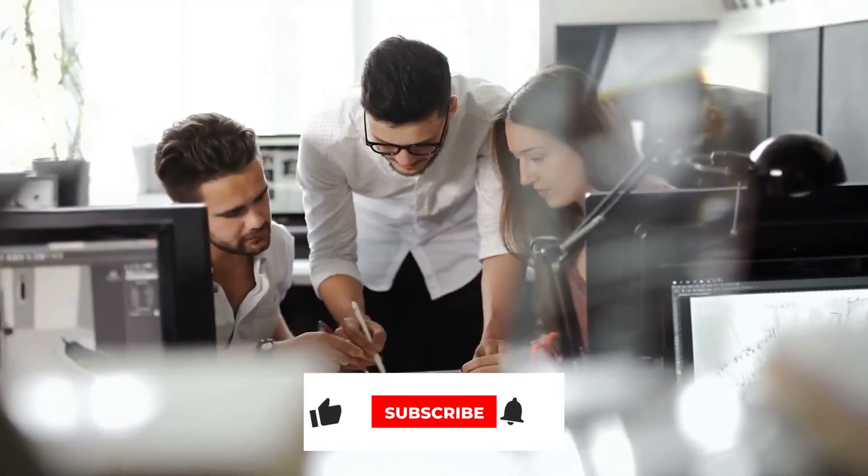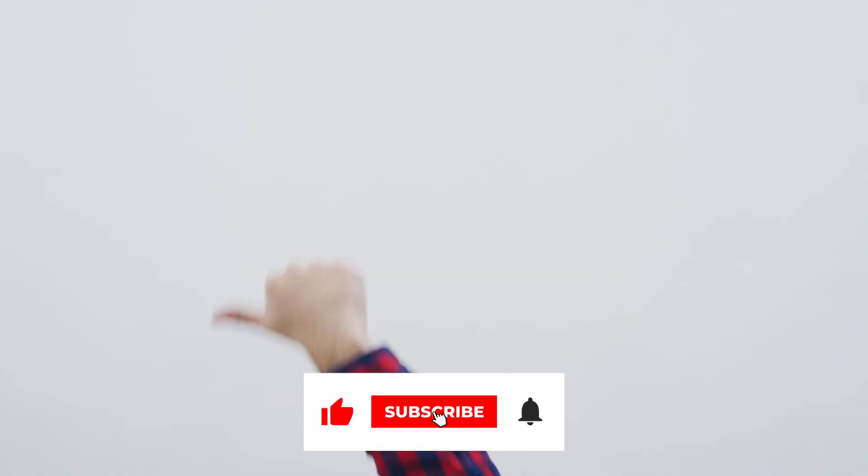If you liked the video, give it a thumbs up and subscribe as well. And as always guys, see you in the next one.